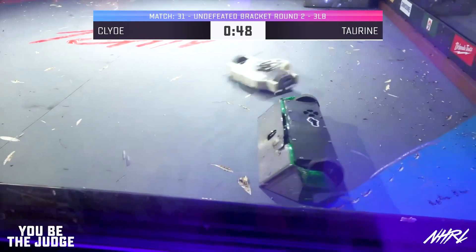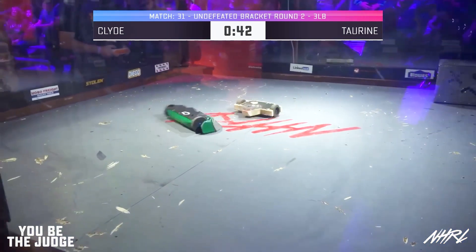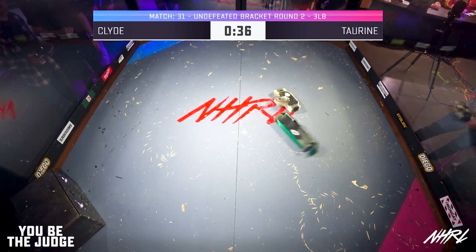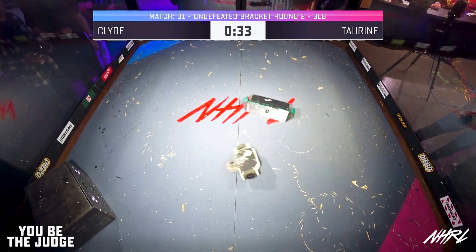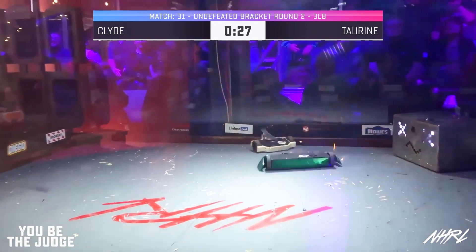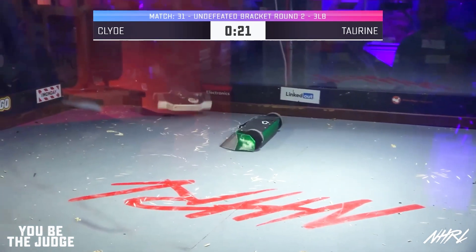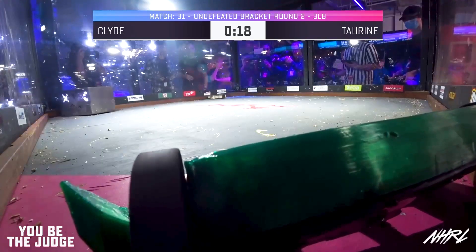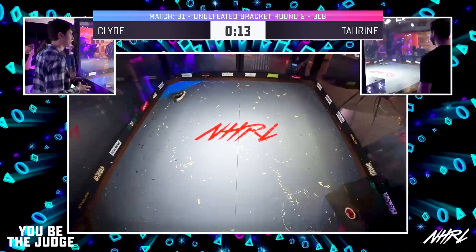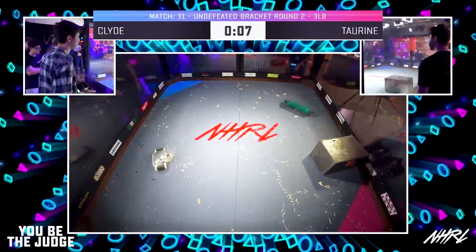50 seconds left here in this match. I don't know if this robot's going to die at all. This one may be going to the judges. Taurine is now a tan color, Chris. 30 seconds left. I don't think Clyde could have come up with a better matchup here — a robot that can be torched. 15 seconds left here in this fight. Clyde is in the corner! Will it be saved? With their one bump from the house bot, it looks like they're going to be able to beat the clock in case they were stuck.